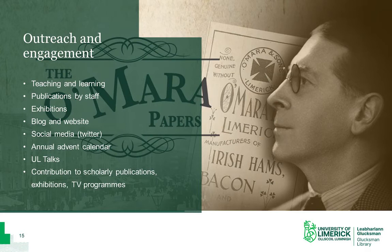We also launch an annual advent calendar, which highlights a different item from our collections for each day every December. The department also contributes to a number of different public projects, providing research advice and digital scans to publications, exhibitions and public history talks, as well as TV programmes like RTE's Who Do You Think You Are? and Building Ireland.